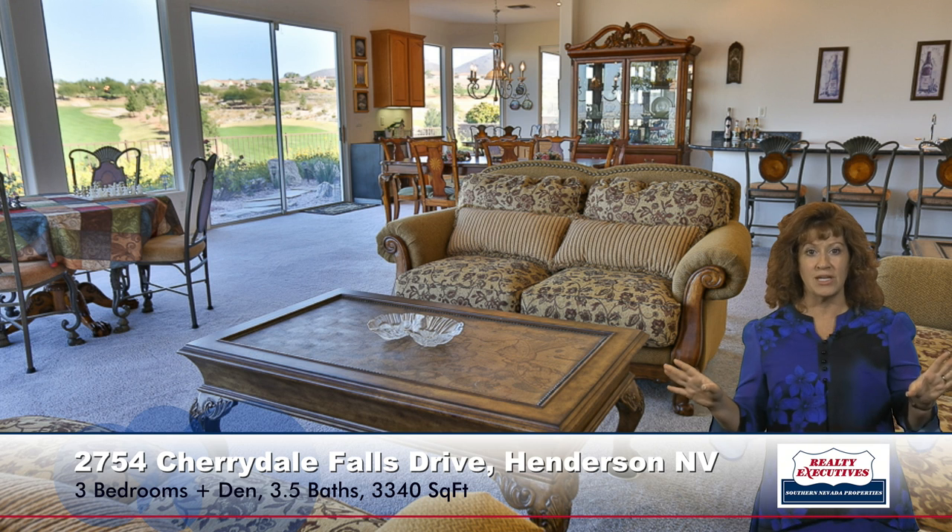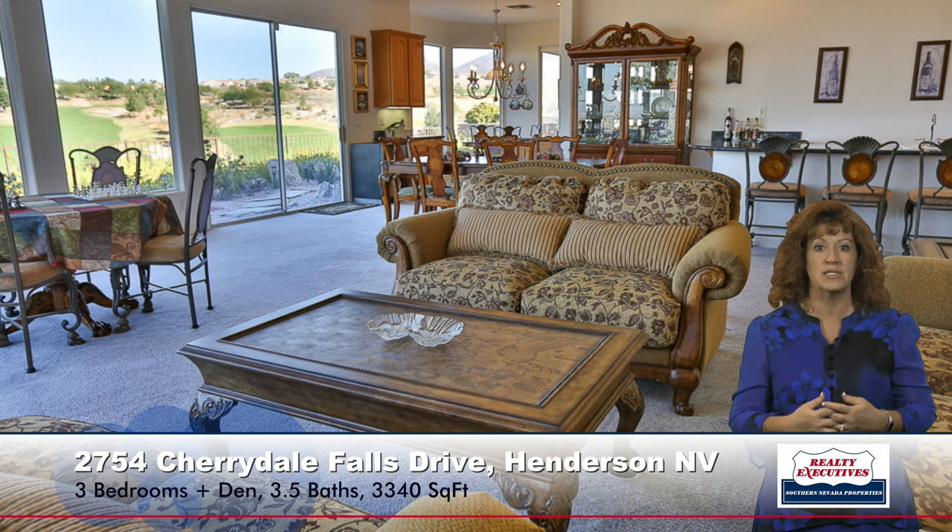Walking forward into the great room — this is a combination living room and dining room. The room is just expansive. There's a large wet bar with a granite counter and coffered ceilings. Standing behind the wet bar, you can see how expansive this room is: the living room portion, a game area, the dining area, and these huge windows with views of the golf course and the mountains and the city.